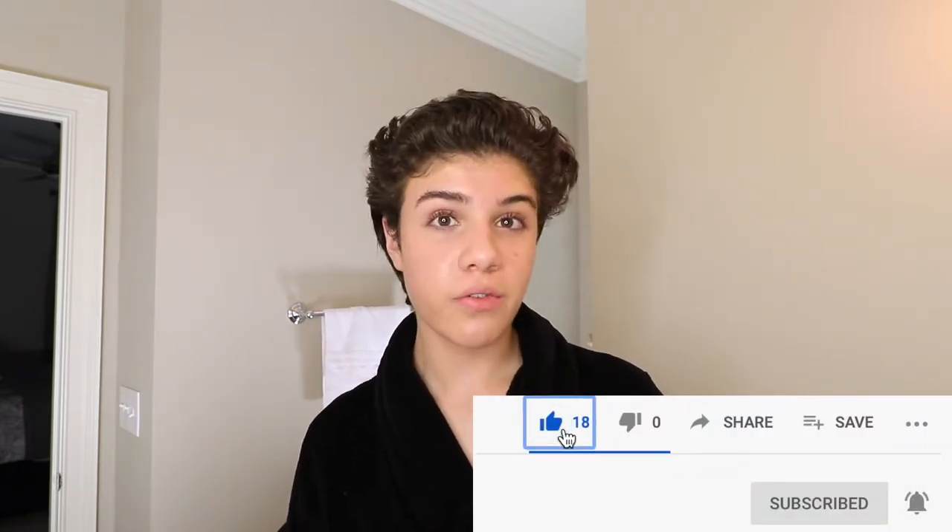Subscribe, turn my notification bell on, give this video a like, and share with your friends.